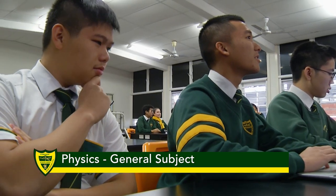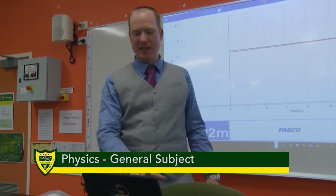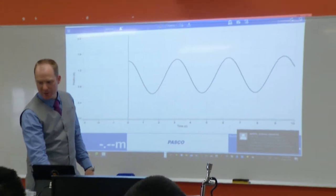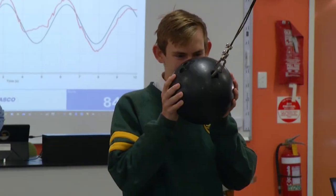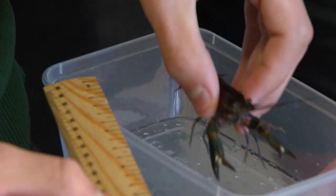At Corinda we teach science from year 7, so if you are coming into our international program for year 10 or 11, there will be an expectation that you have completed some science study. By year 10 you should be familiar with the four main strands of science being physics, chemistry, biology, and earth and environmental science.